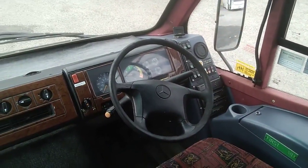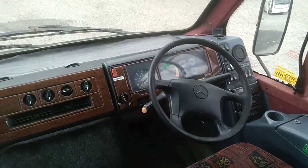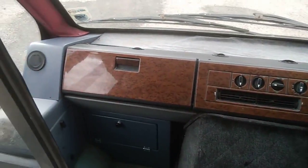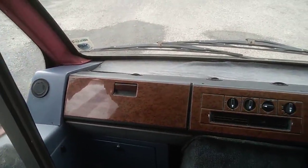Dashboard is in quite good order, with wood effect trim to the dash. All the heater controls are present and correct, as is the handle for the glove box.